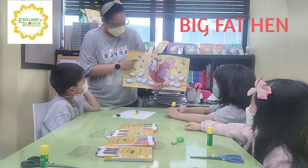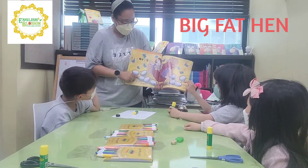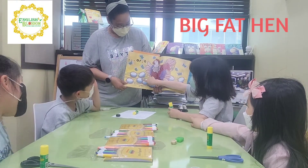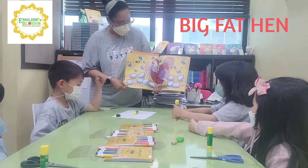And then, what number? Nine, ten. How many eggs do you see? One, two, three, four, five, six, seven, eight, nine, ten. Ten. Good.